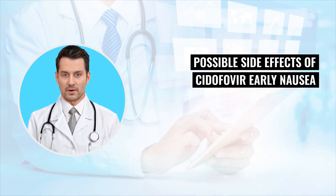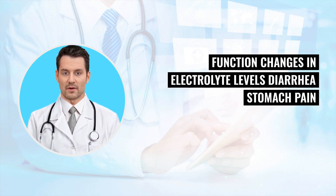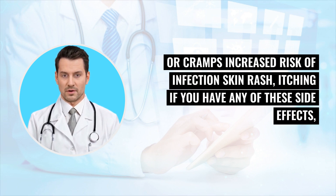Possible side effects of Cidofovir: early — nausea and vomiting, headache. Later, usually more than a day after treatment starts — decreased kidney function, changes in electrolyte levels, diarrhea, stomach pain or cramps, increased risk of infection, skin rash, and itching.